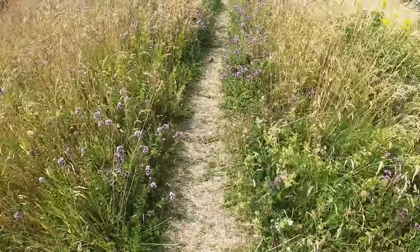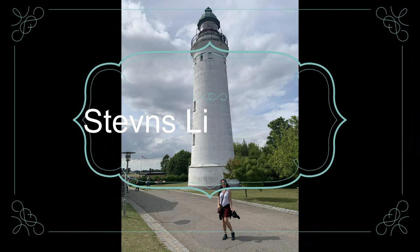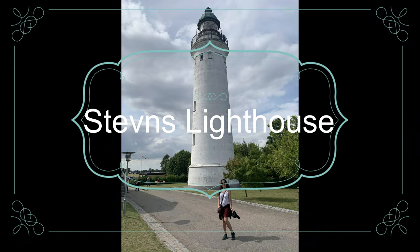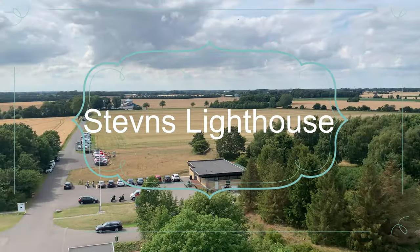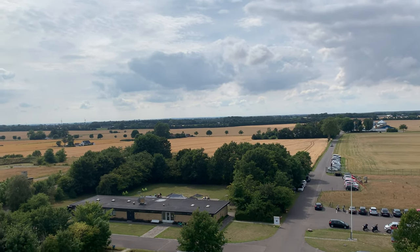After appreciating the beauty from the cliff top, we reached the lighthouse. We went up to the top of the lighthouse and enjoyed a 360-degree view of the entire place.